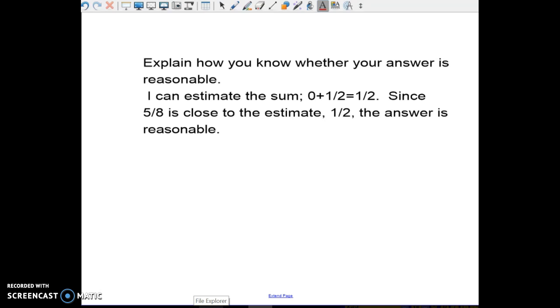This is number one at the bottom of the page: how can you know whether your answer is reasonable? You can use your estimate. One-fourth would round to zero, and three-eighths would round to one-half, so zero plus one-half. Since five-eighths is close to the estimate of one-half, the answer is reasonable.